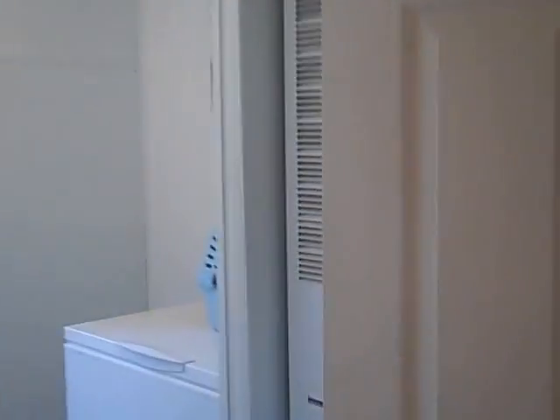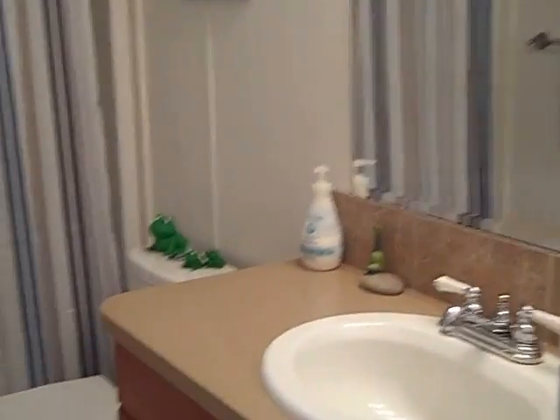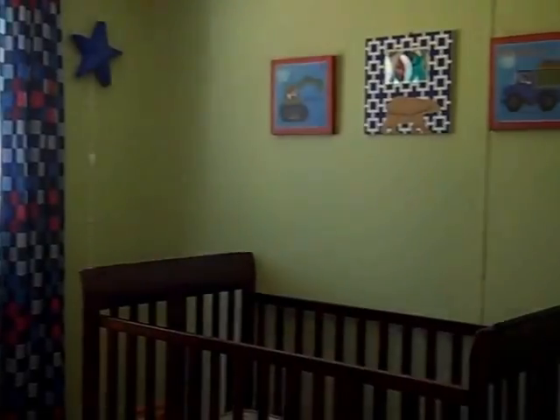We'll quickly go down to the bedrooms. It's a three-bedroom home. This is the laundry room area, there's a bathroom, and here's the first bedroom and the second bedroom.